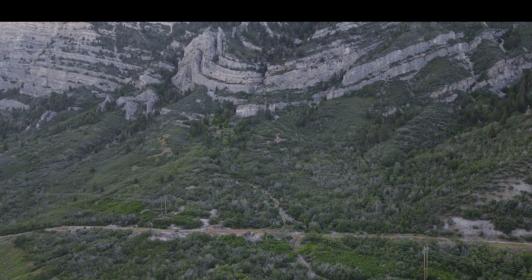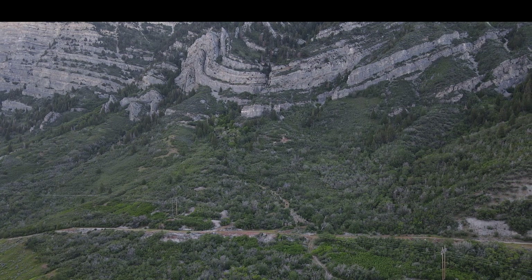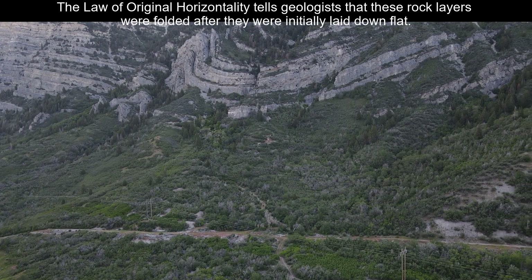It tells a story because these rocks can't do that at the earth's surface or they would break. The subsurface heating — not melting — is what allows that to happen.